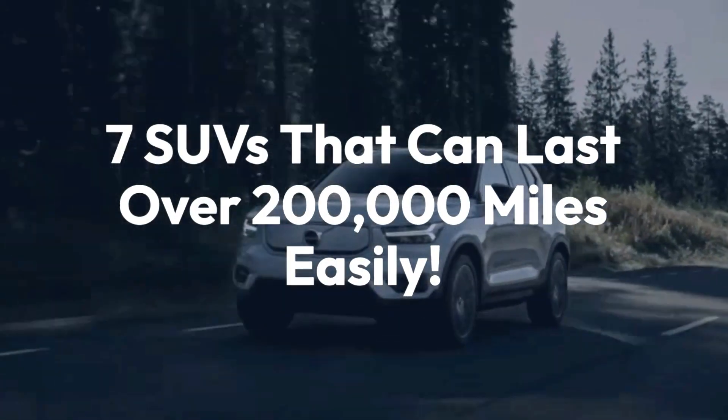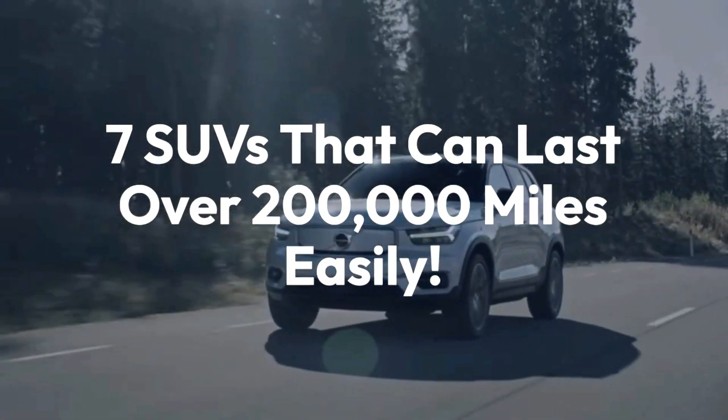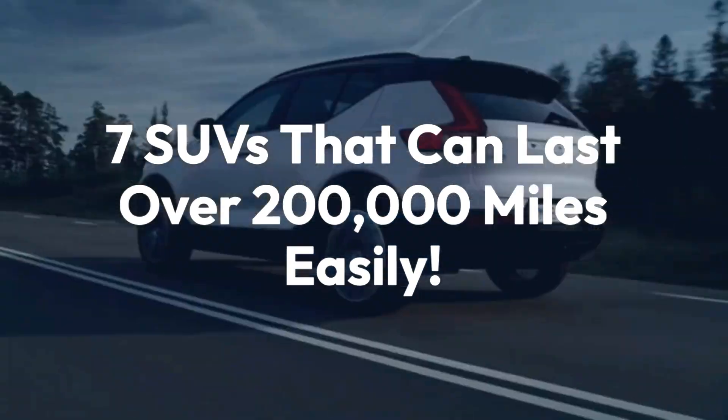Welcome back to the channel. Today we'll be taking a look at 7 SUVs that can last over 200,000 miles easily.